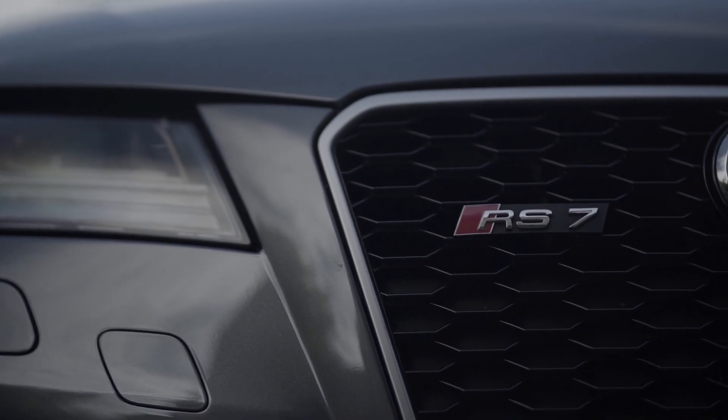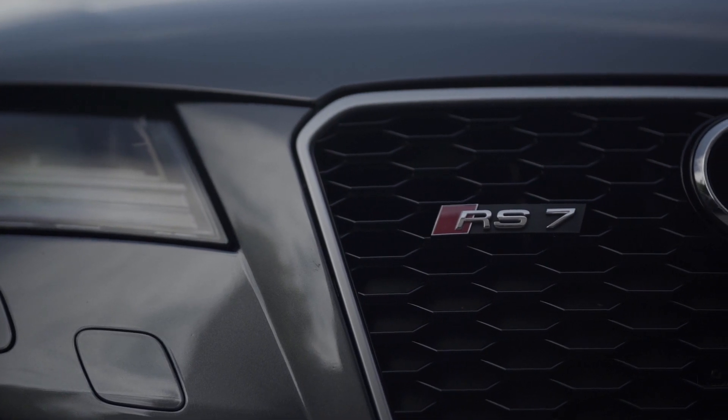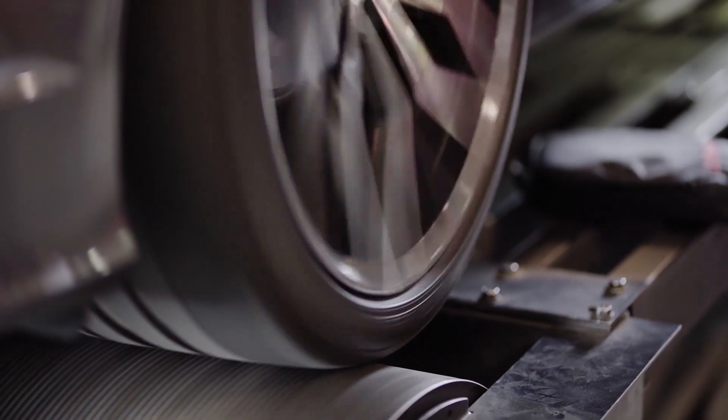So we took this thing over to Premier Performance and threw it on a four-wheel dyno. First of all, tell me a little bit about the modifications we've done.